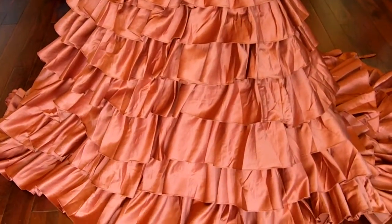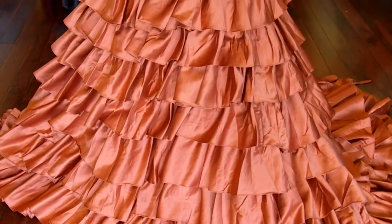Now this dress is featured on our website. However, on our website it looks a little bit different.